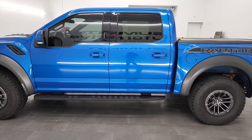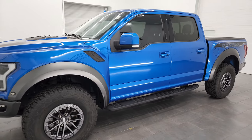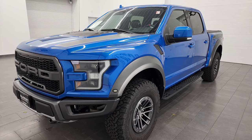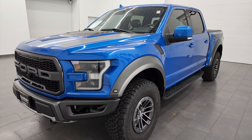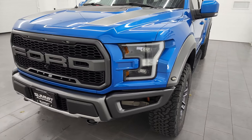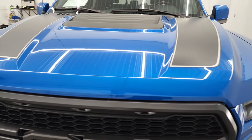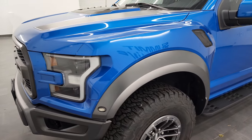This 2019 Ford F-150 Raptor has the 3.5 liter twin turbocharged V6 engine — it puts out 450 horsepower. This truck has been fully safety inspected by our service shop, has a fresh oil and filter change, all the fluids have been checked and topped off, and this truck is 100% ready to go — super clean all the way around.